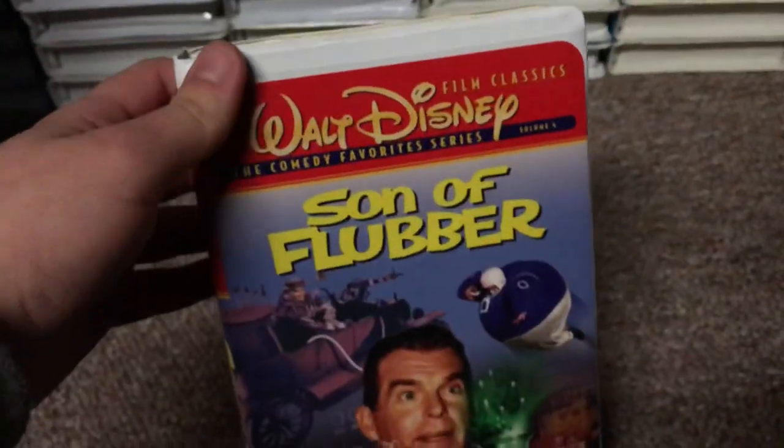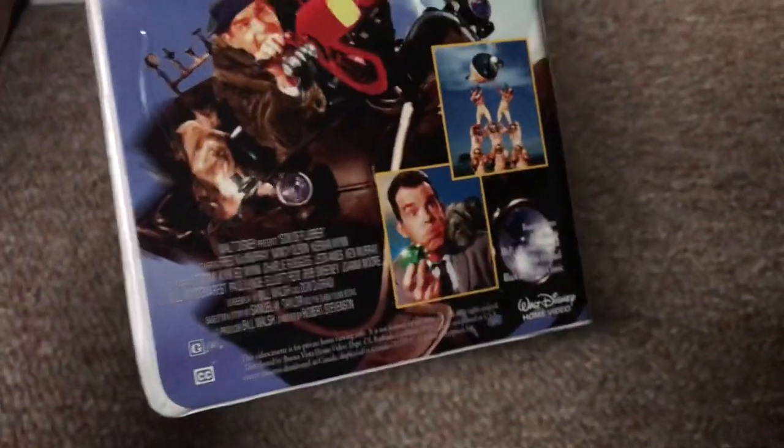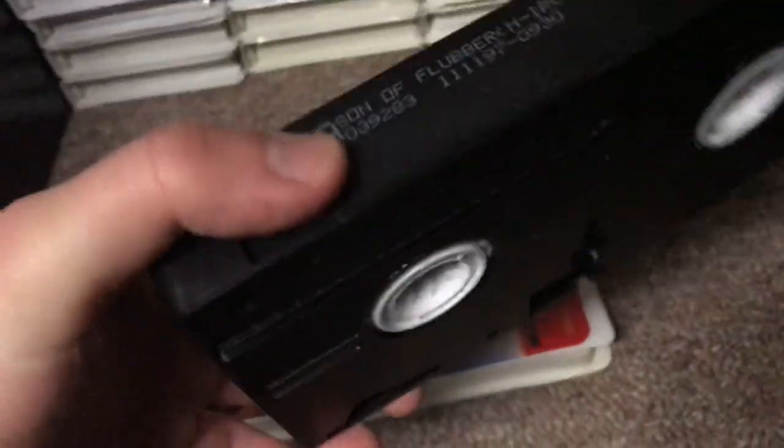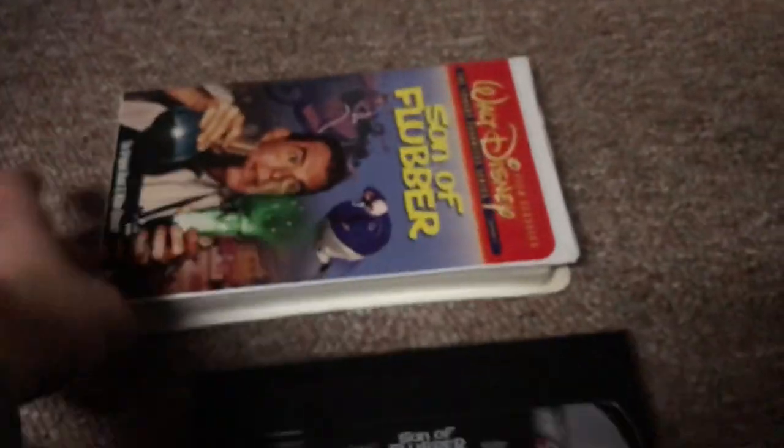Moving on to the Son of Flubber — a '97 or '98 VHS. This is a new sealed copy I got in summer 2018. Here's the side and back — no critic review. These were all before Robin Williams' Flubber. Here's the tape with the ink label. Print date is November 11th, 1997, so this is a 1997 VHS.